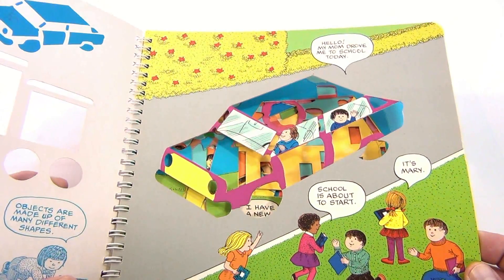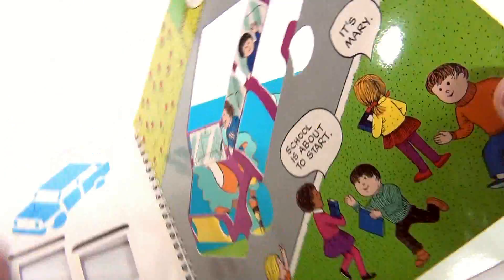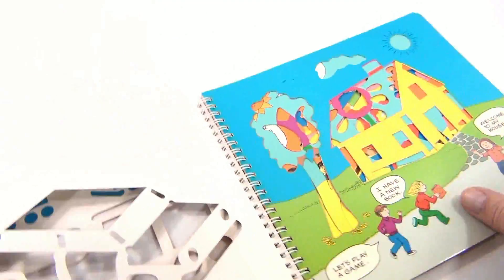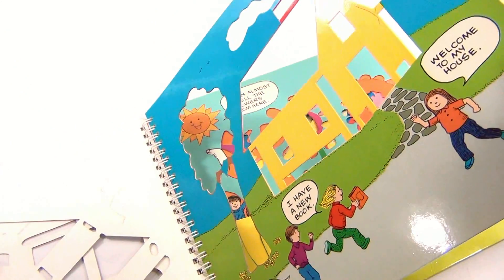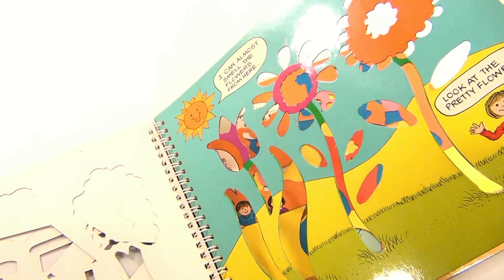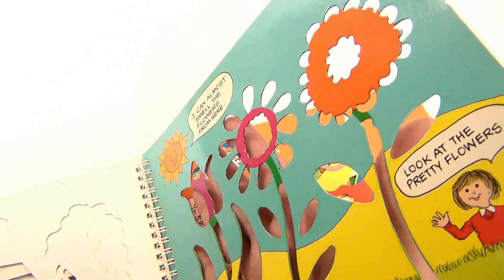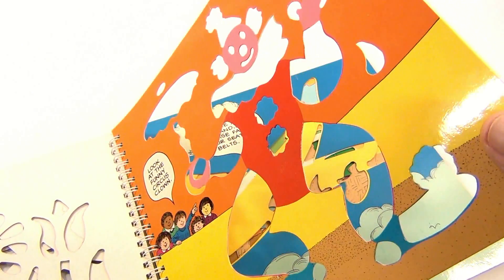It says 'Hello, my mom drove me to school today. School is about to start.' It's Mary, so look you can trace that, and on the back side just plain and white. So here's a house — let me just flip the pages. Welcome to my house, and I can almost smell the flowers from here, so it's flower tracing. Kind of a neat little book, and that's a clown — look at the funny clown.